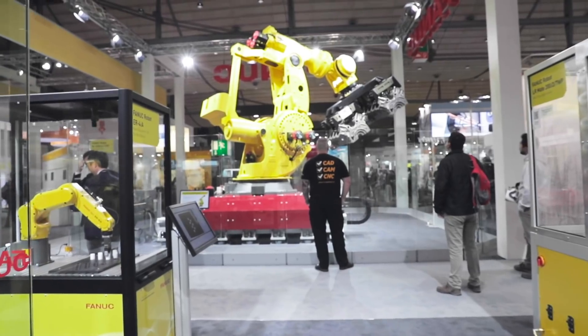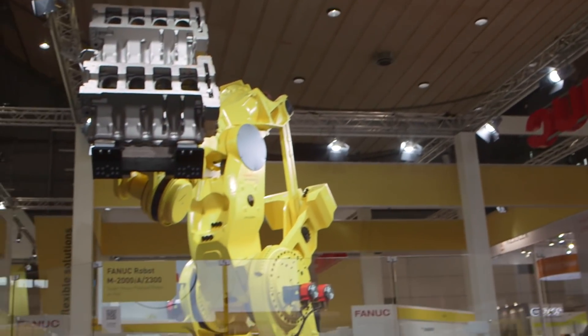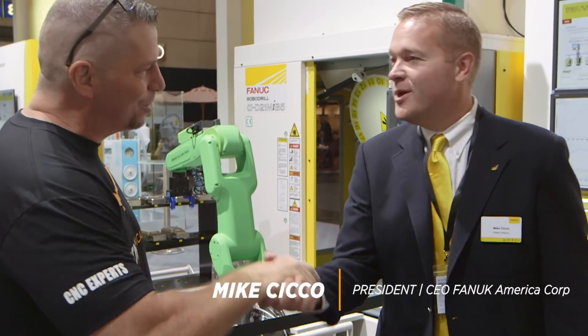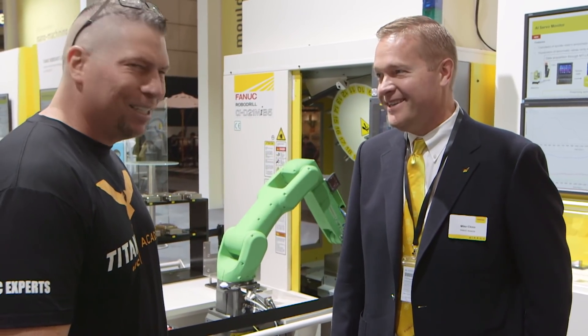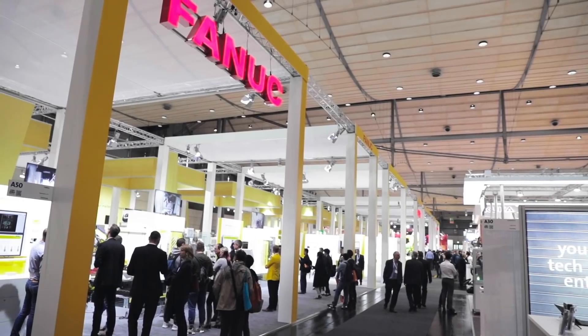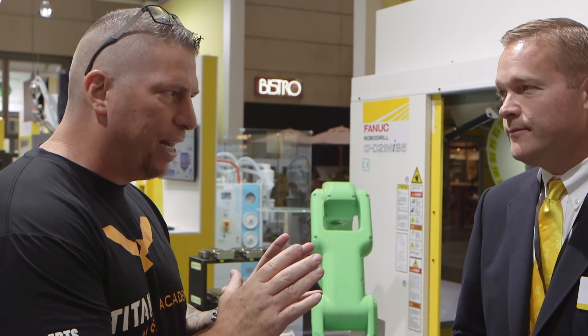Hey, what's up everybody, this is Titan from Titans of CNC. We're here at the Fanuc booth with Mike Chico, who is the president and CEO. Robots and automation — sounds good, right? Thanks for coming, I really appreciate it. People are intimidated by robots and automation.